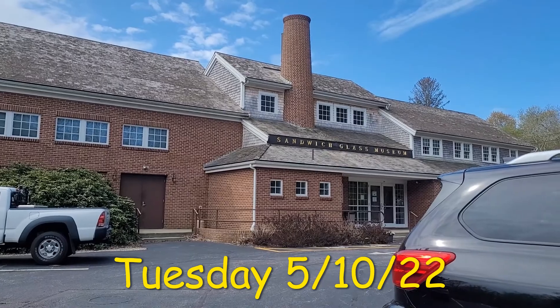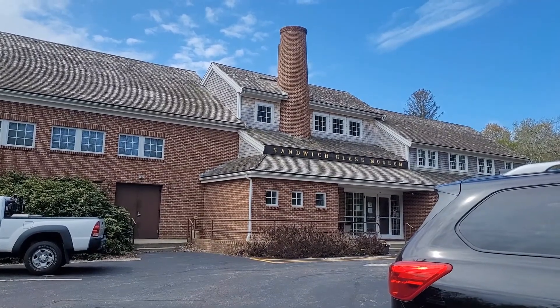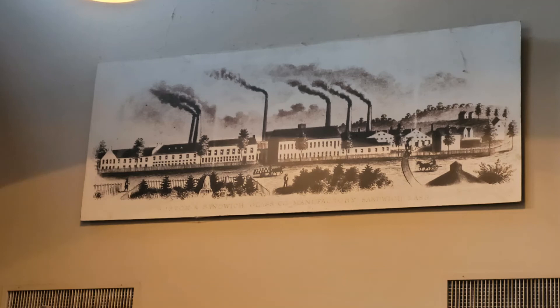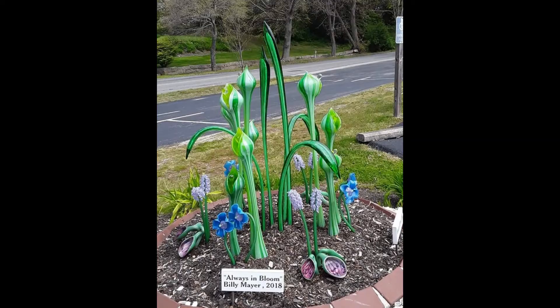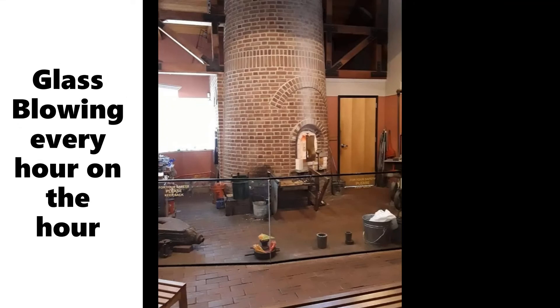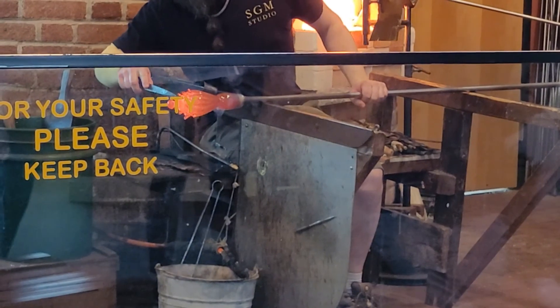Hello and welcome to Gone Exploring. Today we are in the Sandwich Glass Museum in Sandwich, Cape Cod, Massachusetts.